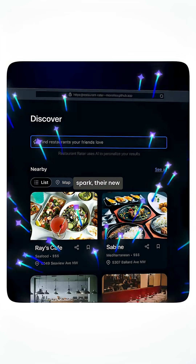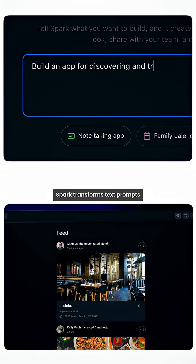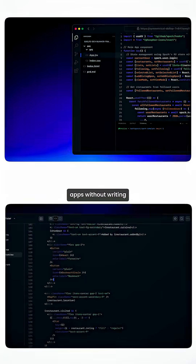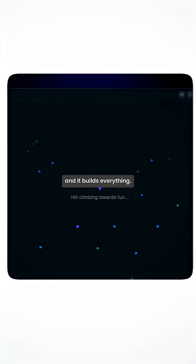GitHub just launched Spark, their new AI-powered app builder. But what is it? Spark transforms text prompts into fully functioning web apps without writing a single line of code. Just describe what you want, and it builds everything.